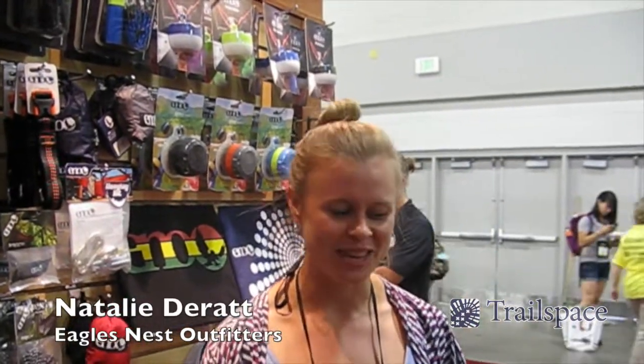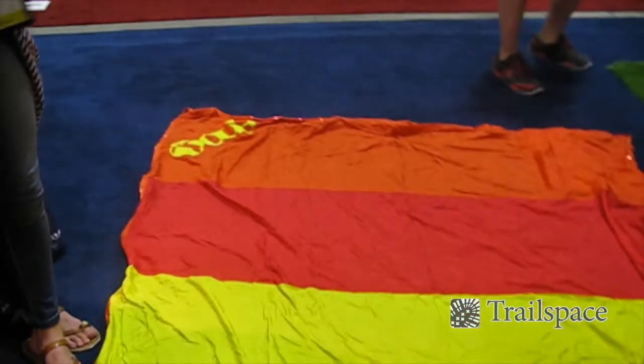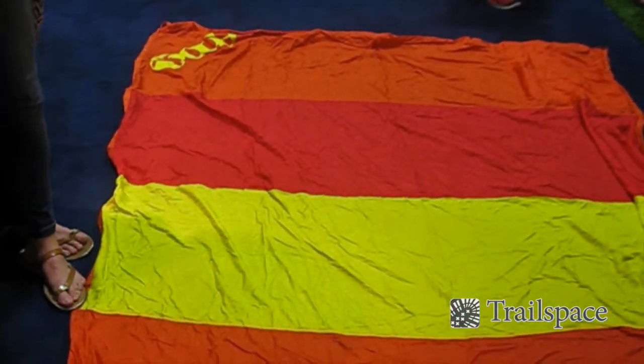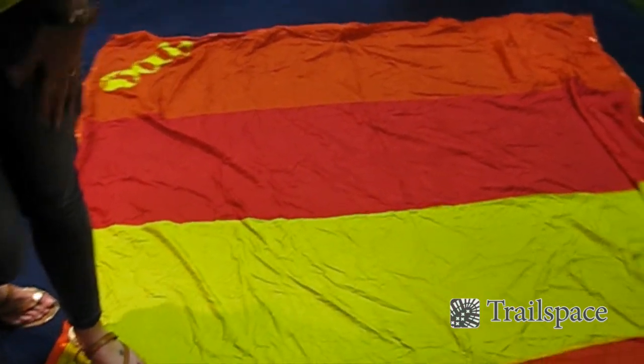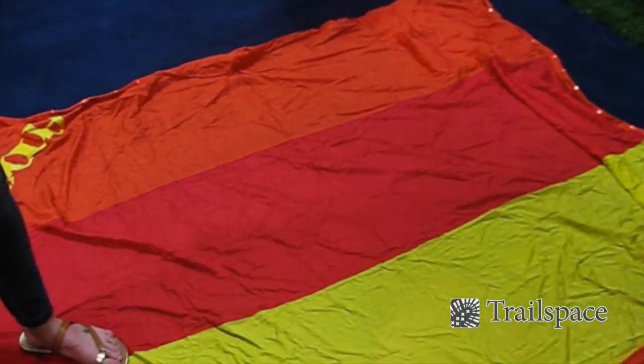Hi guys, I'm Natalie with Eagles Miss Outfitters and I'd love to show you the Islander LED. This is for when you're feeling funky and outdoorsy all at the same time. It's made out of the same lightweight, breathable nylon as our hammocks, so you can get it wet and it'll dry within a flash.